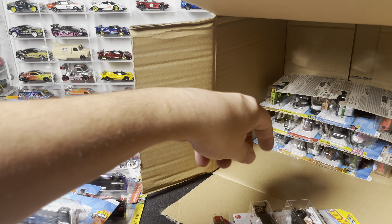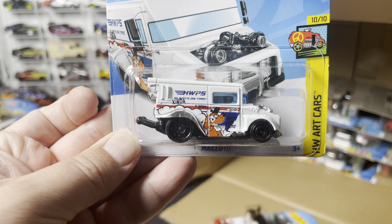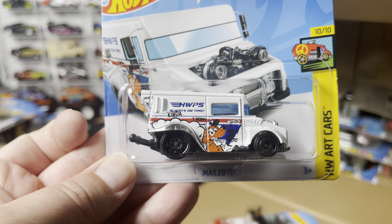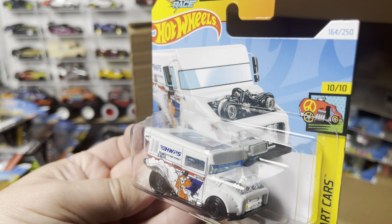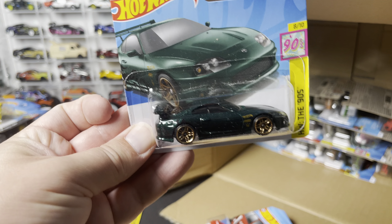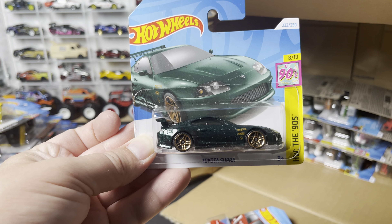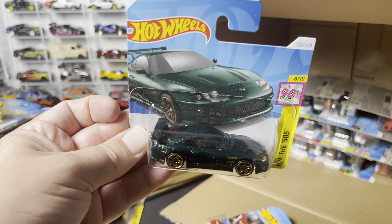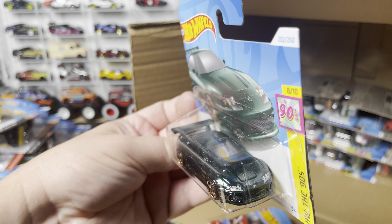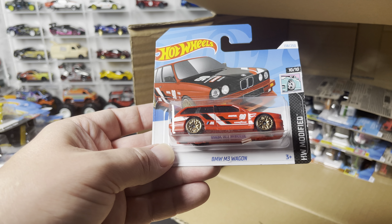Next three out of the case: the Mailed It is back — a drag racing mail van with an awesome little dog on the side. Great casting, love the creativity. New to the case: the Toyota Supra in a dark green metal flake with gold wheels — looks nice. Unfortunately no tail lights, but you do get the headlights. Nice version. And the BMW M3 Wagon.